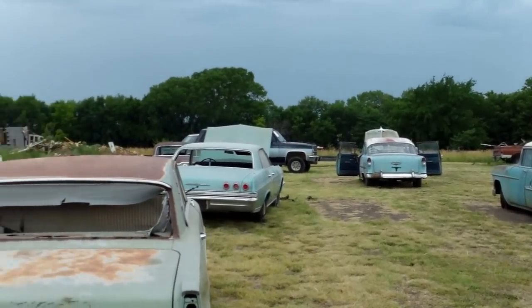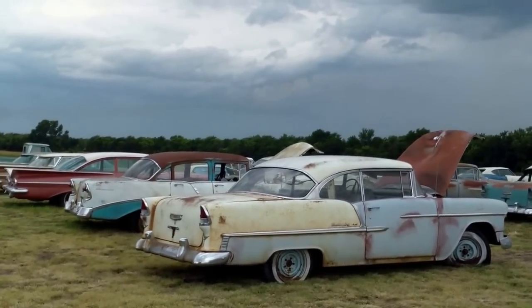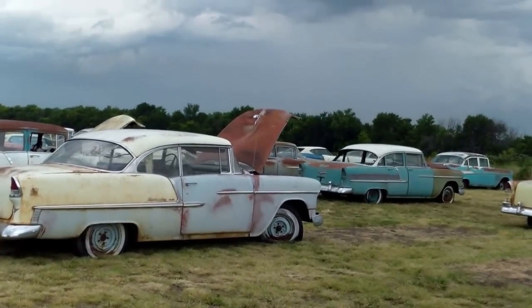There's something for everybody. A lot of these have been outside and some have been inside. We'll show you some more.